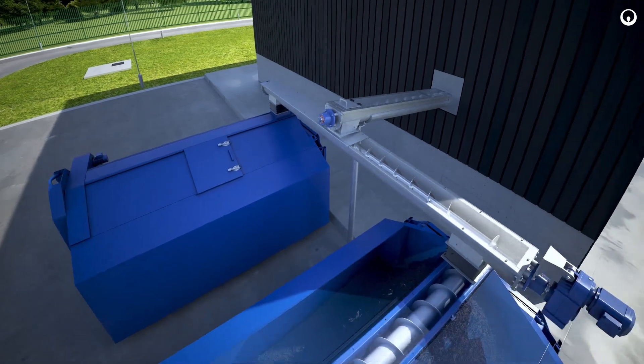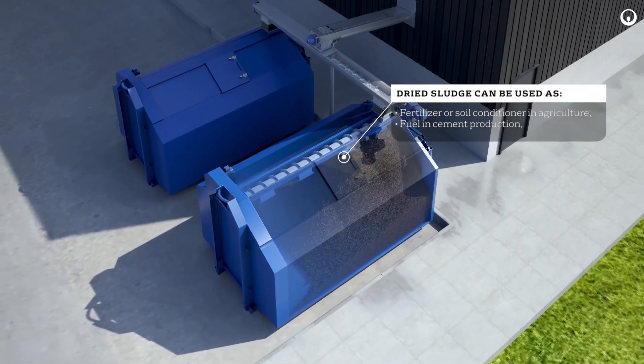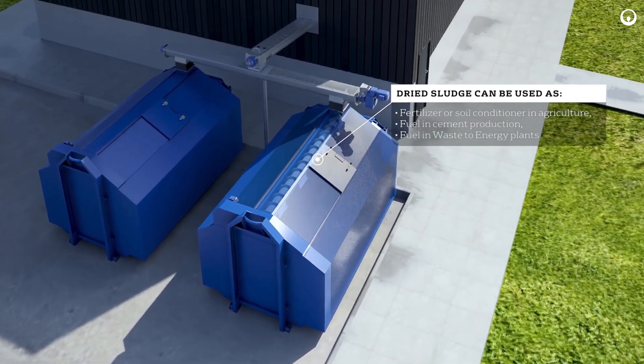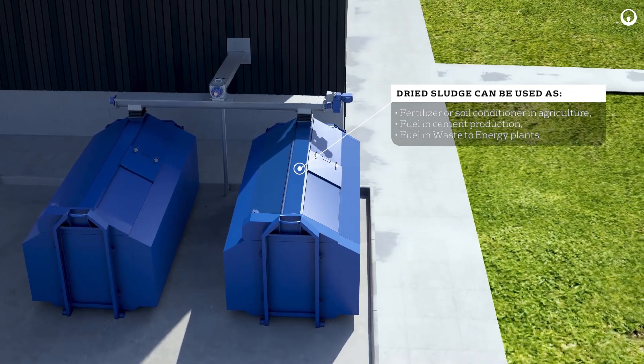The dried and disinfected biosolids are transported from the sludge dryer to a packing area for either filling into a silo, big bags, or containers. The dried sludge can be reused in all possible ways.